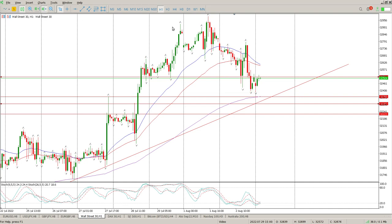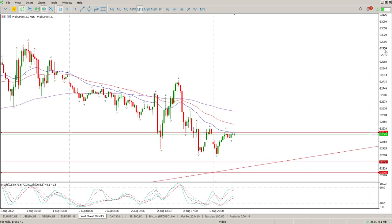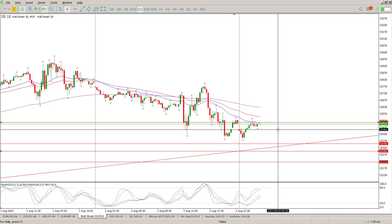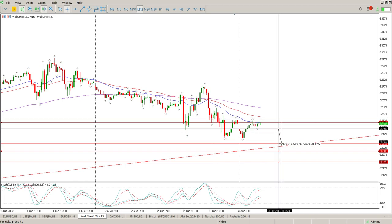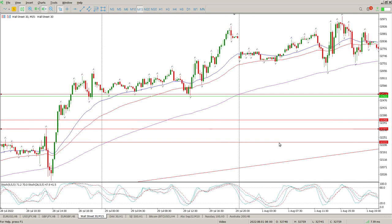We do have some noise coming through later with the jobs number on Thursday and non-farm payrolls on Friday. If you look at the 15-minute we've got a crossover, indicating a downward trend, but we've got way too much support here for me to chase this. A 100-point stop loss for a 100-point gain — it's just not worth it.